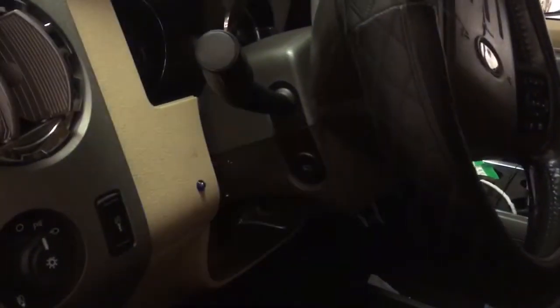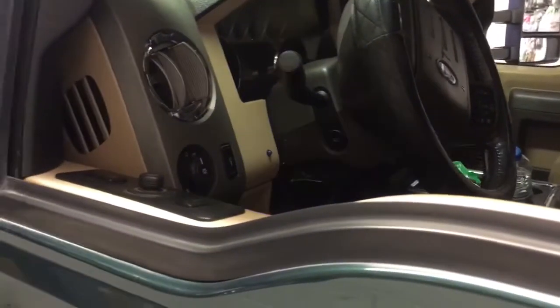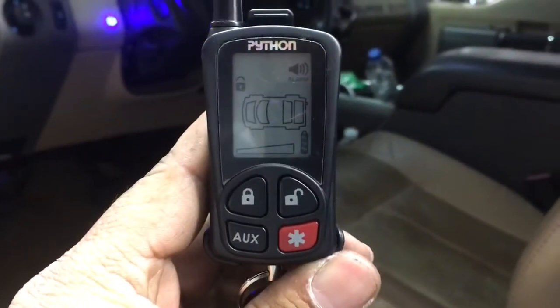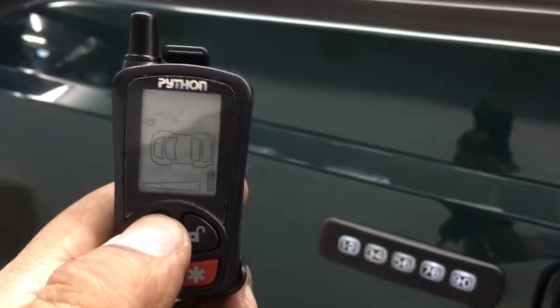Hit lock — we added a bullhorn siren and flashing lights. It comes with a blue LED light that we mount on the dash. If the vehicle is hit or any of the doors are pried open, it will fire off the alarm system. Here, I'm going to reach in and unlock — as you saw on the remote, it showed us that the door was opened.